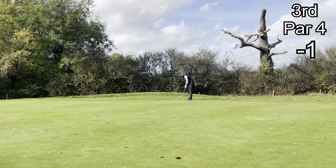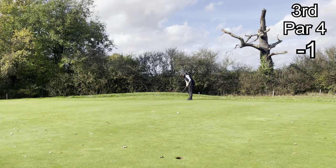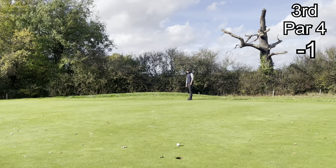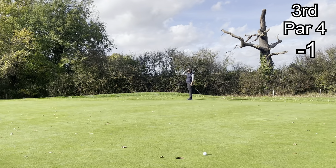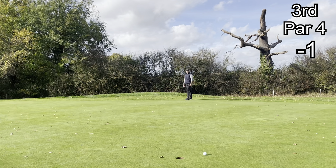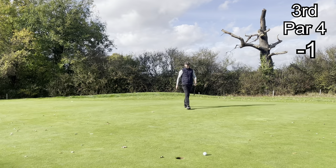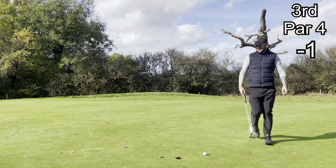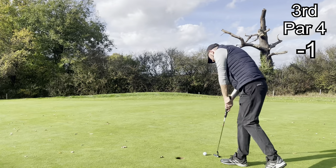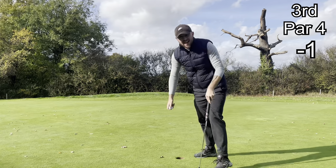Long putt here — pretty straight. I just wanted to get the pace of it. Look at this — that ball looked in, it just lipped it. Hands on my head — I felt disgusted with myself, to be honest. So I see my slow walk up to the ball because I can't quite believe what happened. That would have been a birdie after eagle on the first and then bogey on the second, but there we go.